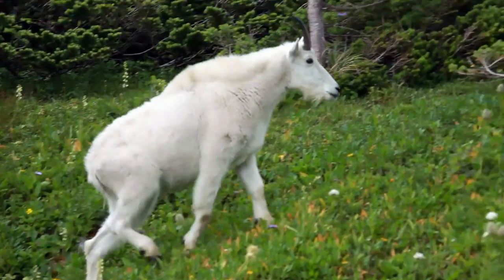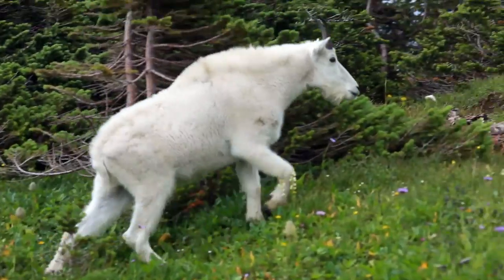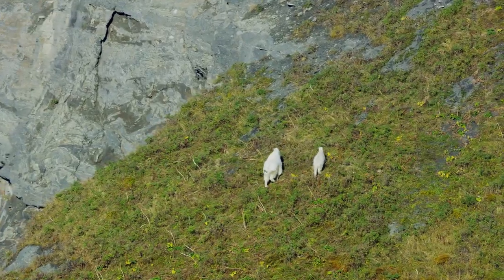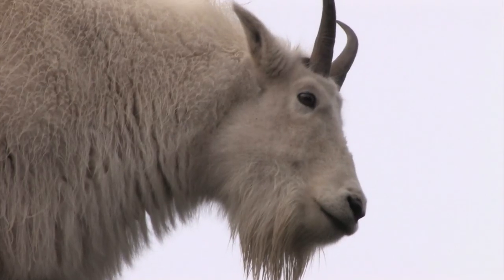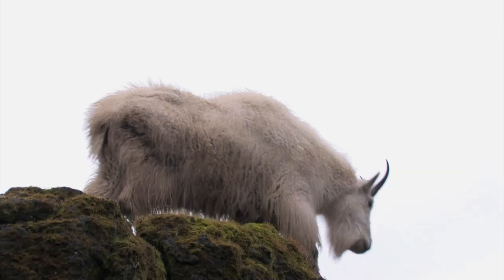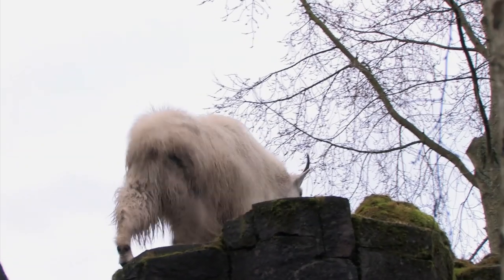A very interesting thing about the mountain goat — it's not a goat at all. Mountain goats are actually part of the antelope family. Humans often name animals based on what they look like rather than their biology. Mountain goats live in higher elevations and have split hooves better suited for climbing. But it's their two horns that separate them genetically from true goats — mountain goat horns are shorter, pointier, and more slender.